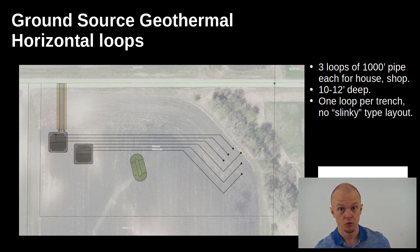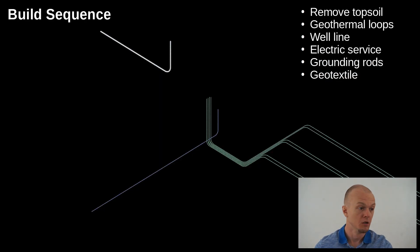Now jumping into the build process. The first thing to be built will be the geothermal lines in the ground, dug down 10 to 12 feet deep with a mini excavator. There will be three separate loops of a thousand feet of pipe — a 500-foot run each — extending out over the five acres. I'm not doing the slinky-type loop system because I've got the space and don't mind the time it takes to dig longer. After that, I'll have the well line put in, electric brought in, remove one to two feet of topsoil, and throw a non-permeable geotextile fabric on top.